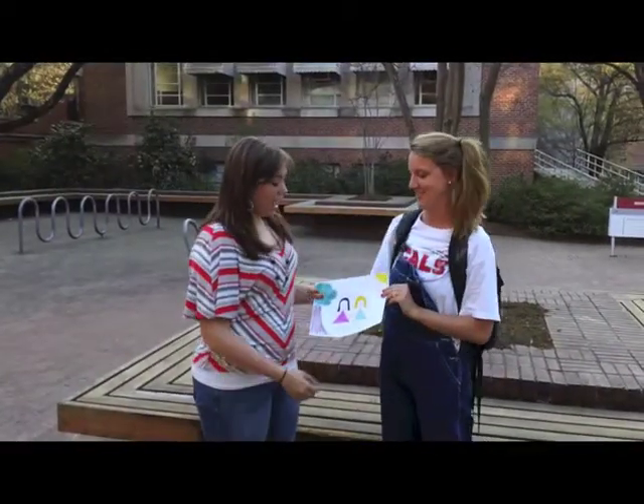Look at this picture I drew of me and Susie's day at school. That's a beautiful picture, Courtney. We'll definitely have to put it on the refrigerator when we get home. Thanks.